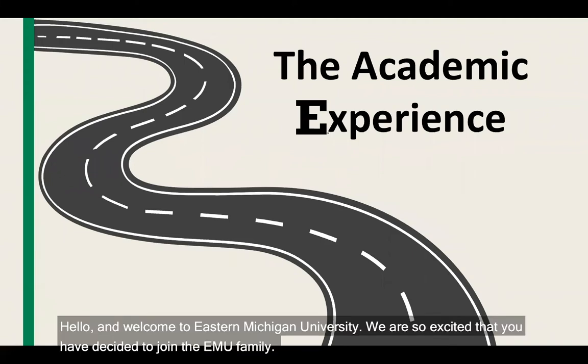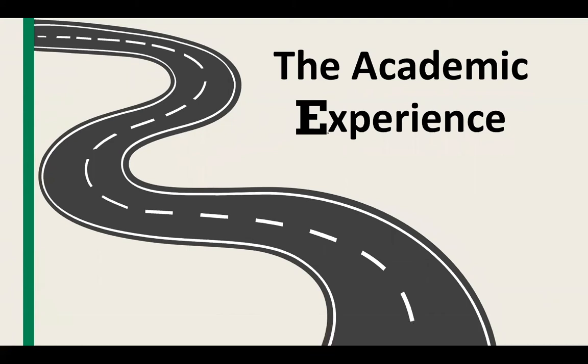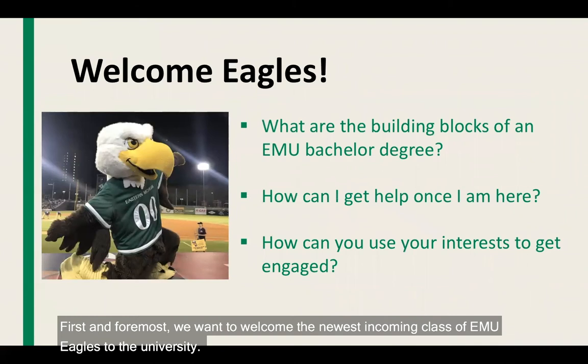Hello and welcome to Eastern Michigan University. We are so excited that you have decided to join the EMU family. The academic experience is designed to help you understand the core components of your academics while you're here at Eastern Michigan. First and foremost, we want to welcome the newest incoming class of EMU Eagles to the university.